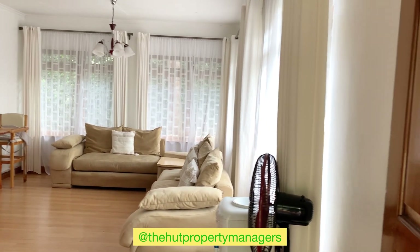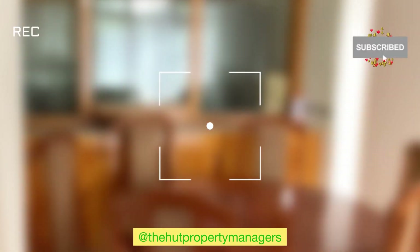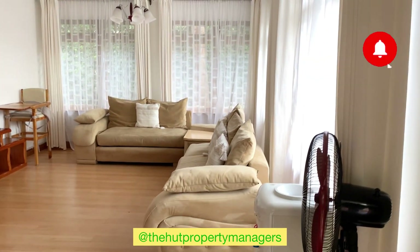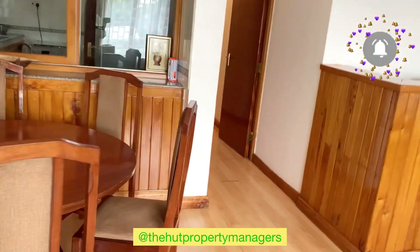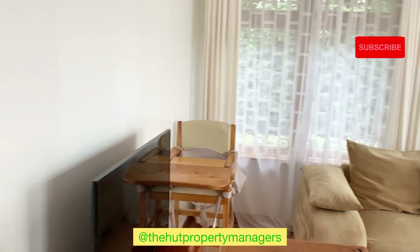So this is the lounge. I found cleaning was going on so it was still not ready, but the house had already been cleaned and not yet arranged. That's the dining area. The lounge is quite big and the furnishing is, I would say, quite nice — not probably brand new but quite nice.